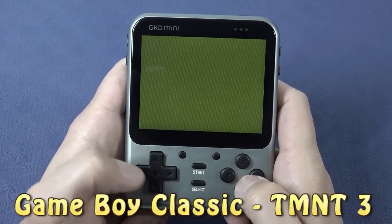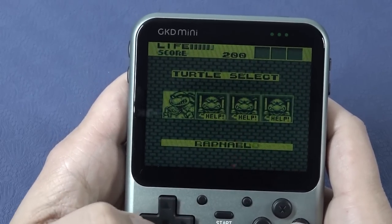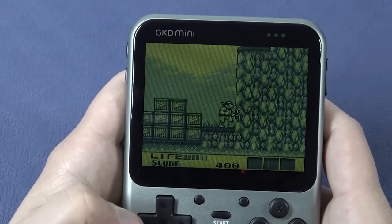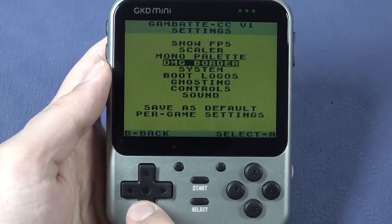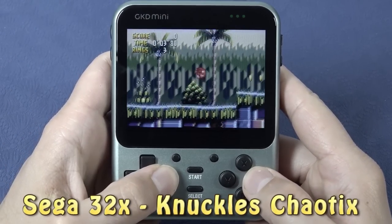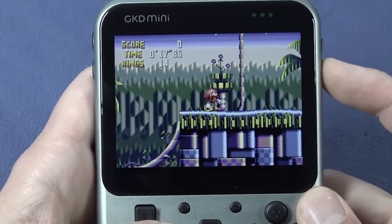The old school Game Boy games look amazing on this. Inside the menu we can access the emulator settings - something you don't get with really cheap handhelds. You can adjust the scaler, show FPS, and even apply special bezels. Another platform you don't see often on cheap handhelds is Sega 32X - great to test the audio, which is absolutely crazy on this device. It actually hurts my ears it's so sharp. Let's lower the volume a little bit.